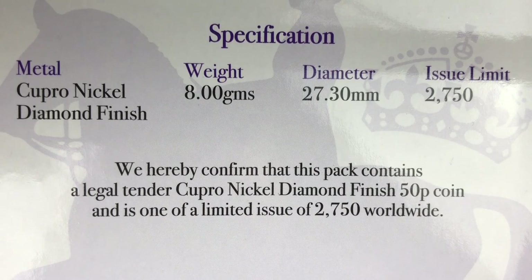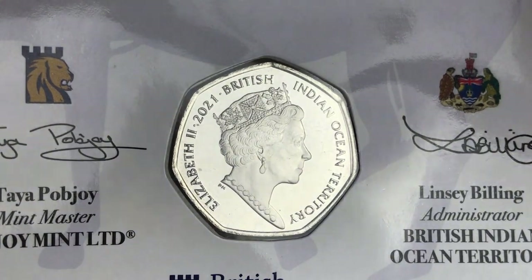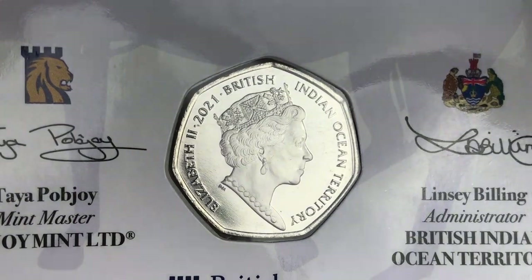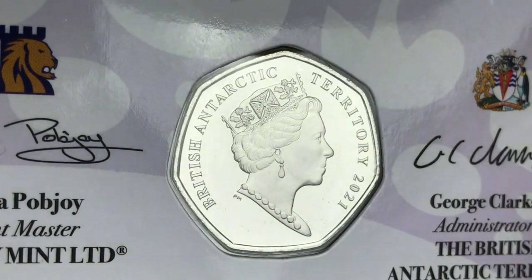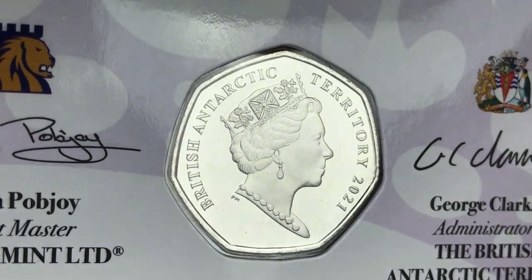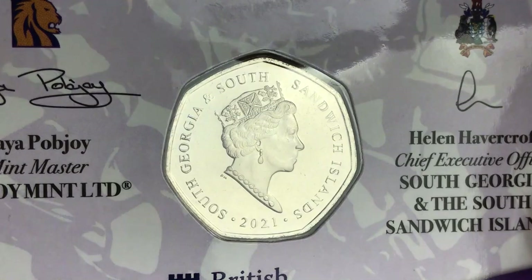I'll start by showing off the obverse of the coins. The first two are the same and two are different. British Indian Ocean Territory 2021 — even though these coins are copper nickel diamond finish, there are some marks on all of them, but the condition doesn't bother me too much as I'm just a collector. They're now encapsulated in their little plastic housing so they won't get any worse. This one is British Antarctic Territory 2021 — that one looks stunning. And then this one is South Georgia and South Sandwich Islands 2021 — quite nice to see the difference in the obverses.